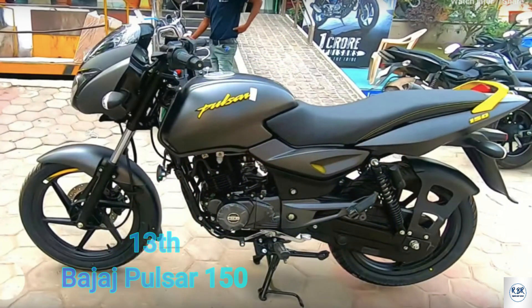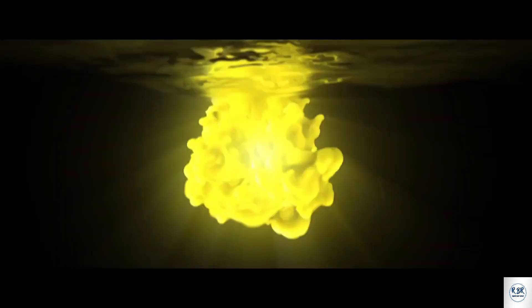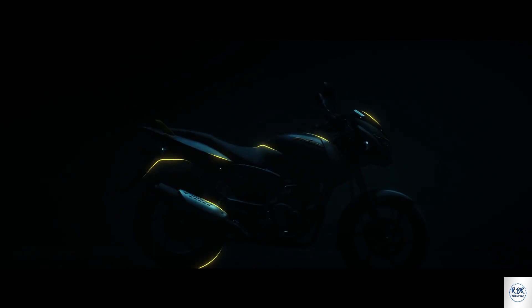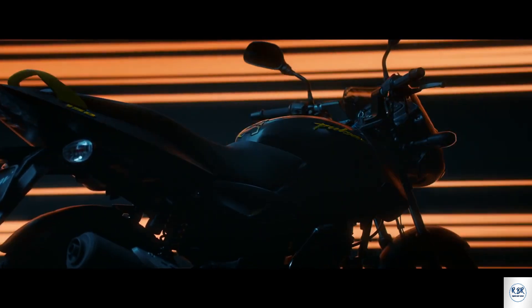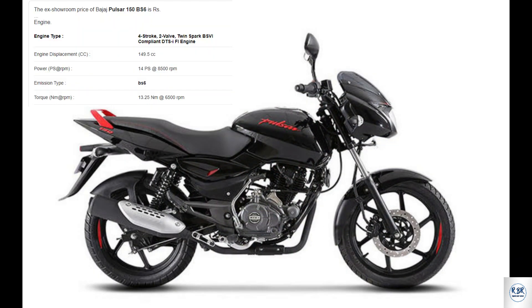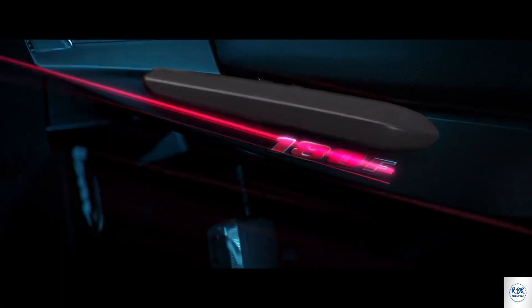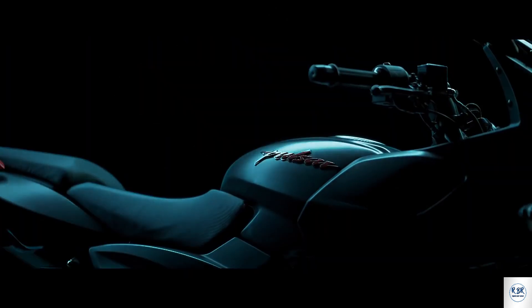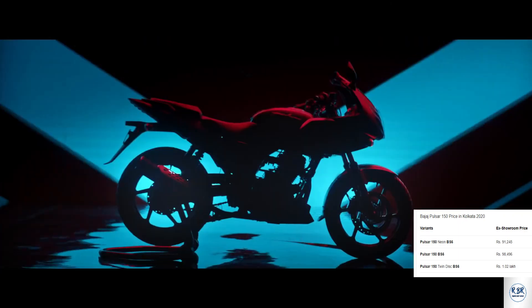Pulsar 150cc — this is the highest-selling bike in the Pulsar series and is available at a hazmat mid-range price. The engine is 149.5cc 4-stroke 12-valve twin spark BS6 compliant DTS-i engine. Pulsar 150 produces 14 PS at 8500 RPM and torque of 13.25 Nm at 6500 RPM. Mileage is 65 kmpl, and on-road price in Kolkata is approximately 1.2 lakh rupees.